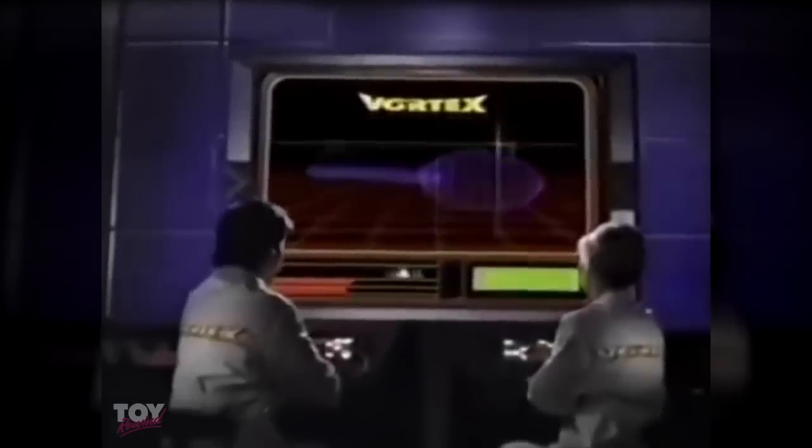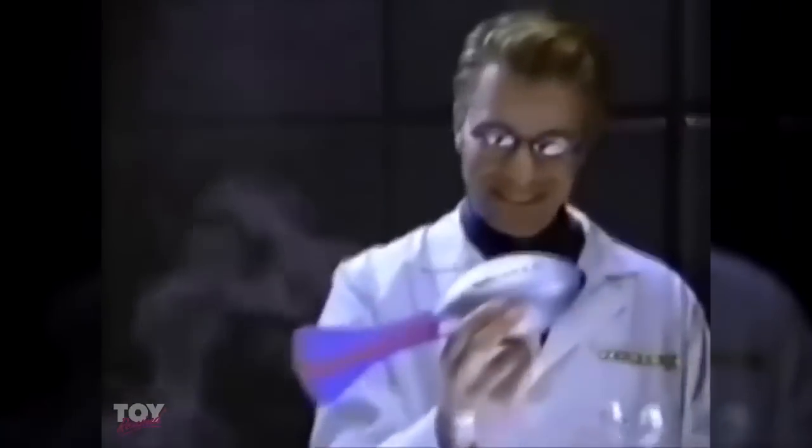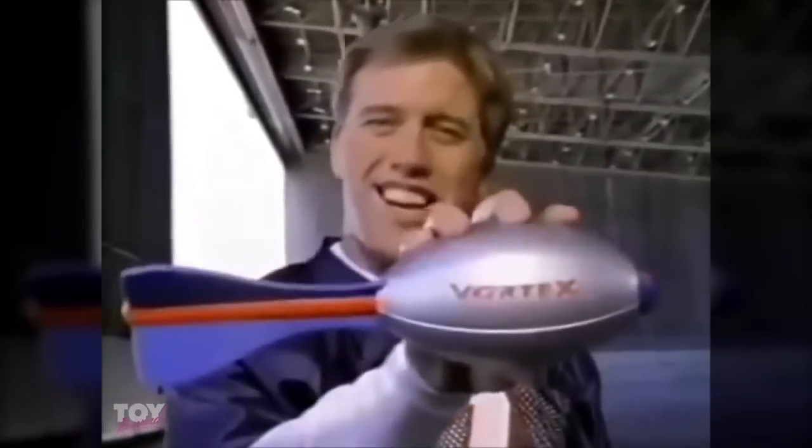They said it couldn't be done, but now they've done it. It's the new Vortex Mach 110. It's perfect — call John Elway. This one will break the record. With its ultimate aerodynamic design, the Vortex Mach 110 is the farthest flying football. It's a new world record — 110 yards. If you want to throw your farthest, you want the new Vortex Mach 110.